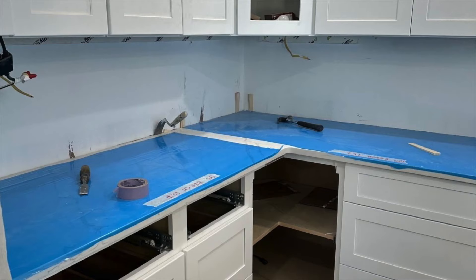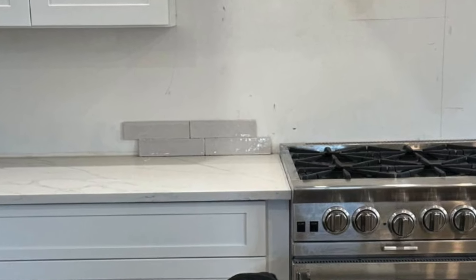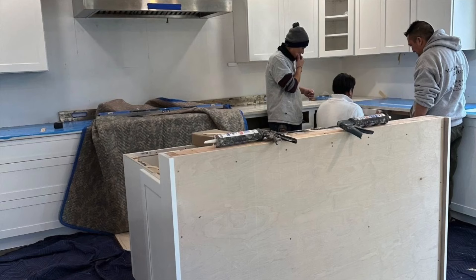Forget countertops, forget tile — whether or not to have a sink in the island. And I'm going to tell you why I fall on the island sink side. And you can decide for yourself whether it's for you, because really that's what it comes down to. In the end,